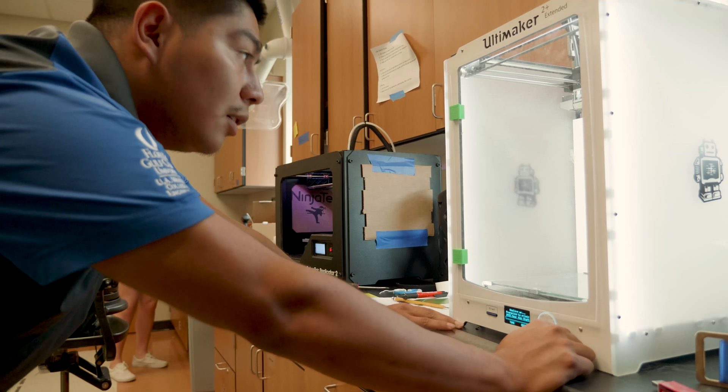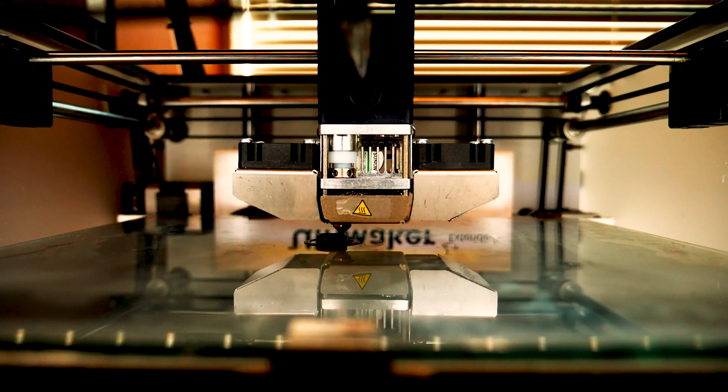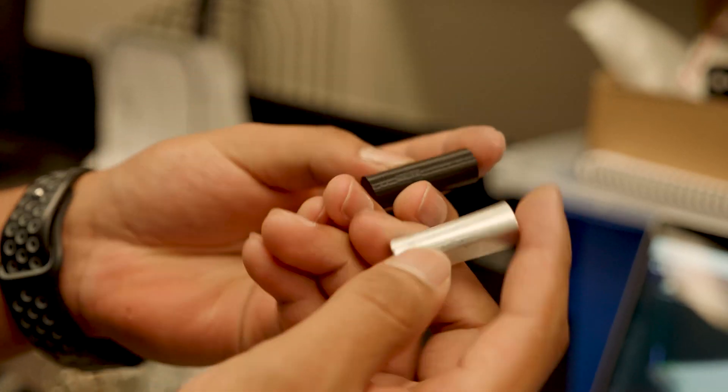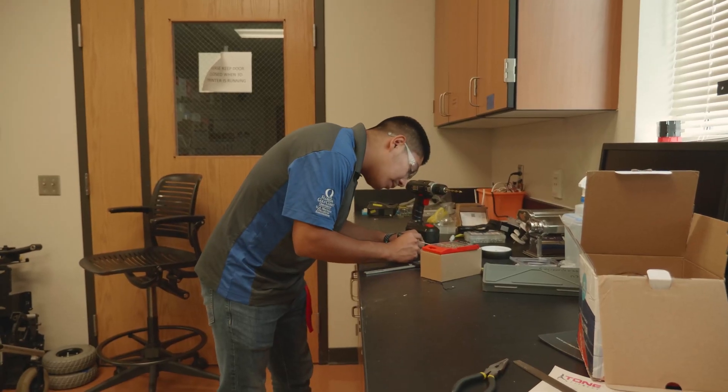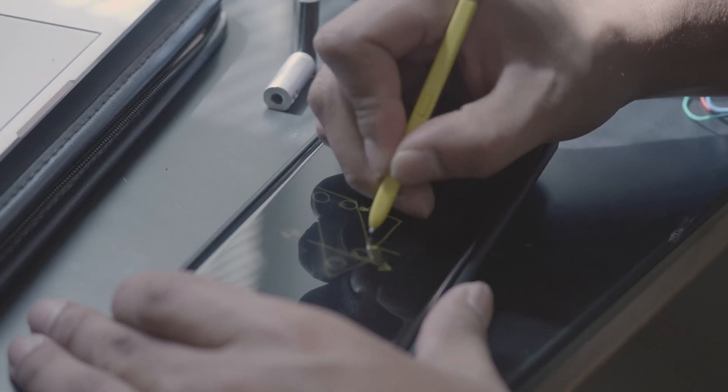This idea started when he was in the bioengineering product design course, and as an addition to that course, he started a project. I love to build robots. I love to design mechanical components, and I just love to put things together.